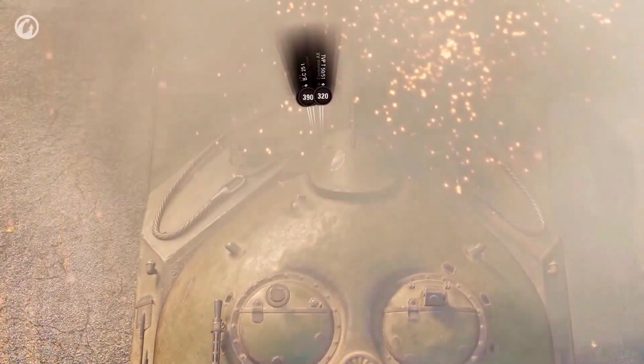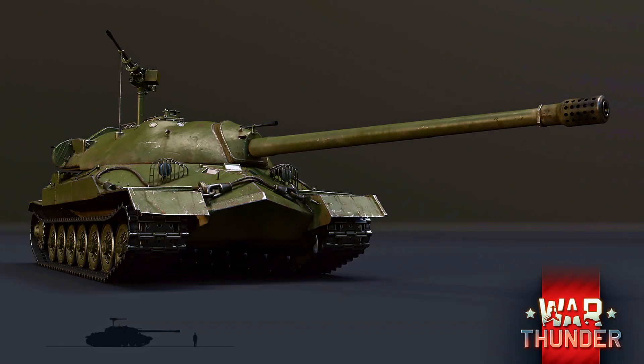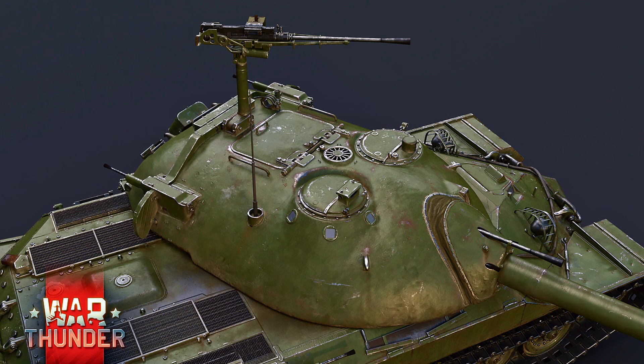Its armor wasn't just thick — it was sculpted to make physics do the work: a refined pike bow, trap-free turret cheeks, and a colossal mantlet.